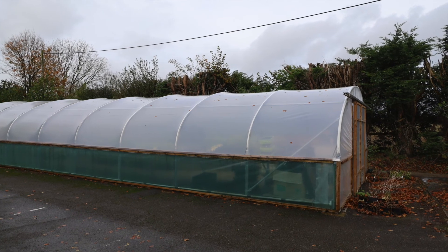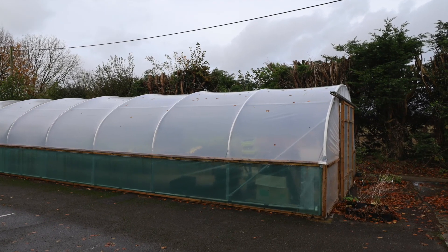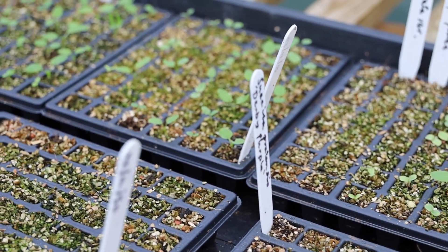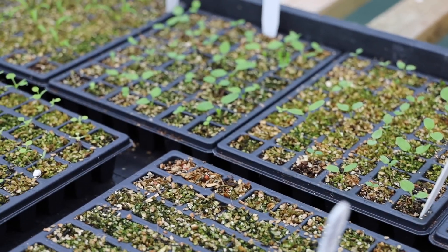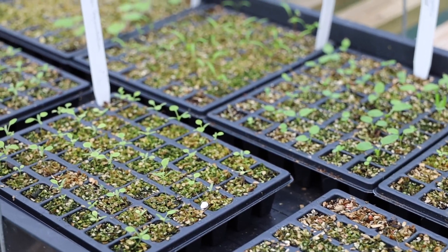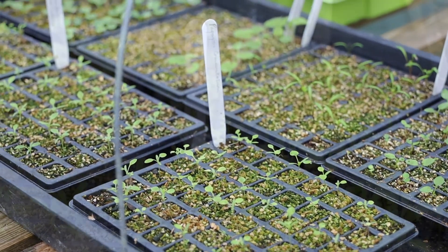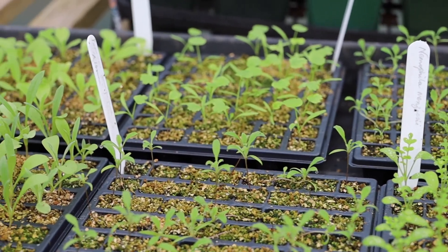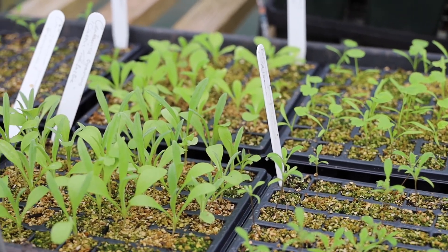I wanted to introduce you to the secret weapon in the garden arsenal, which is the polytunnel. Not here at Gasper — about a mile away. And as you can see, Jack has been busy. We're looking forward to next year when all of these little seedlings will come on and be plants and we'll find homes for them in the garden.